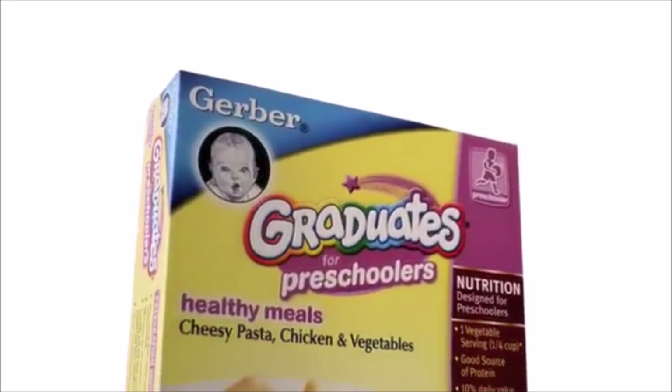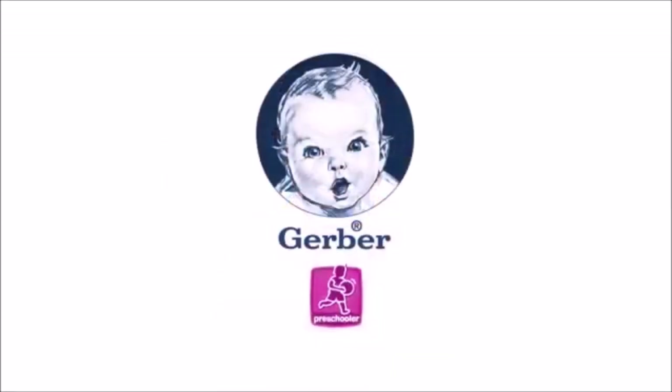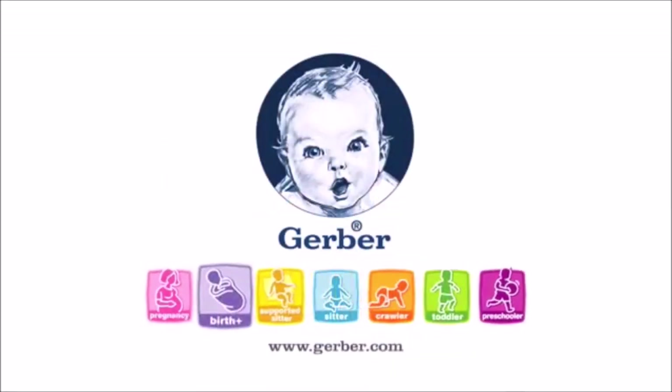The Gerber generation knows the power of a healthy meal. Gerber Graduates Healthy Meals — the only meals designed for preschoolers, with protein and a full serving of vegetables. Welcome to the Gerber generation.